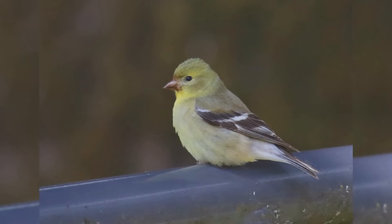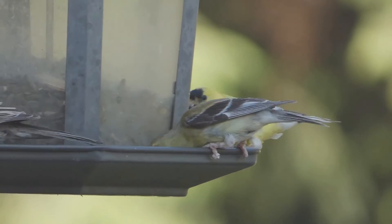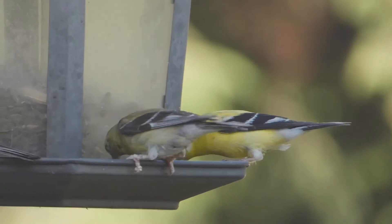In winter, both genders are pale, gray, and tan with brown wings and tail. They may only show a hint of yellow on the head and throat. At your feeder, American goldfinches love black oil sunflower seeds and niger seeds. They are especially common at feeders in summer and fall.